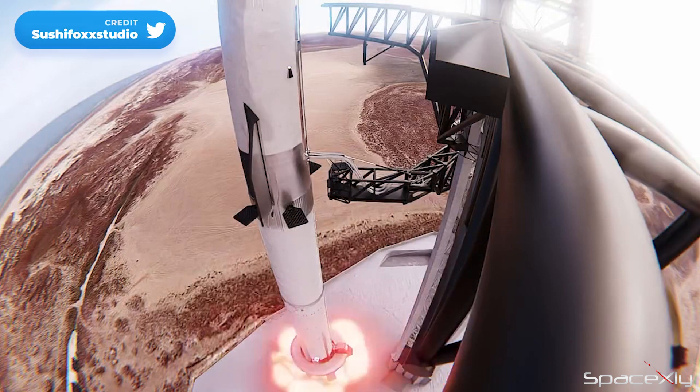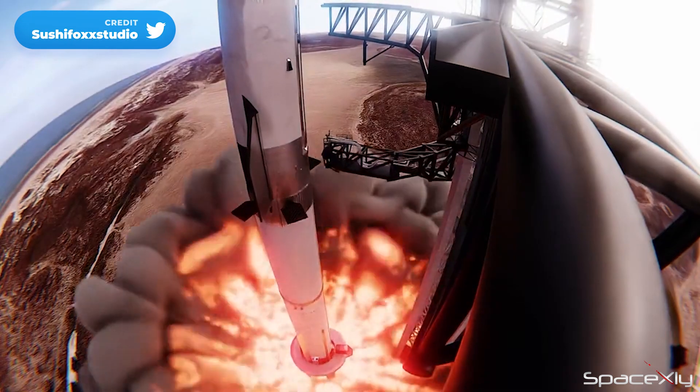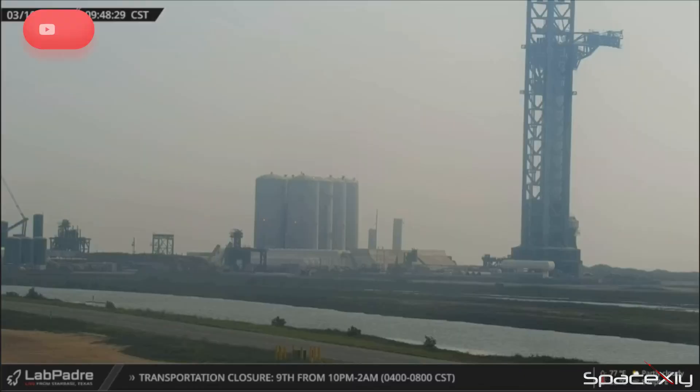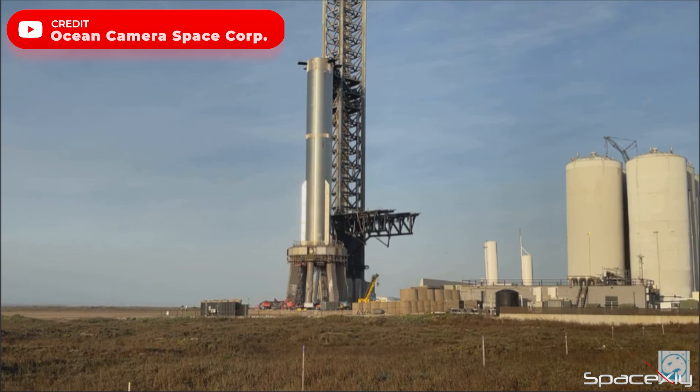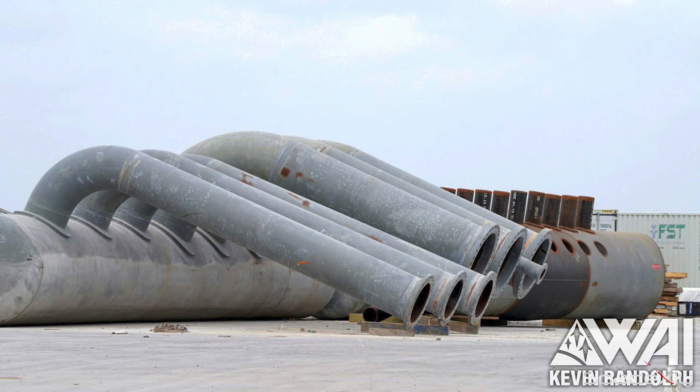But what is going on? Weren't we supposed to see the orbital launch attempt this month? I guess Booster 7 is going back to the production site to give space for more heavy machines to move in near the OLM to install the water deluge and start installing the remaining cladding on the tower. Does it make sense? I think so.